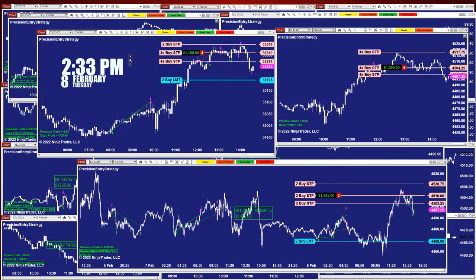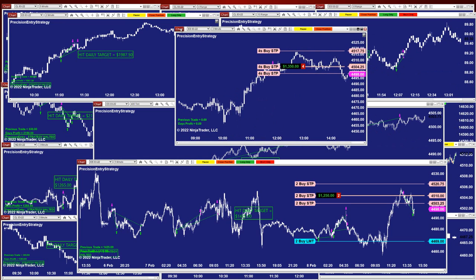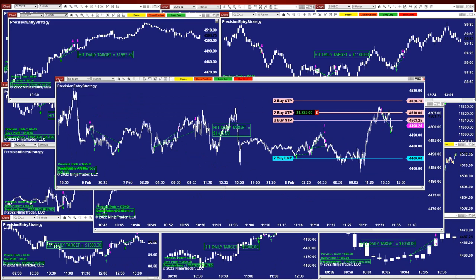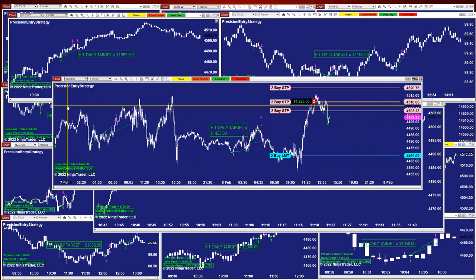It's 2:33 PM on Tuesday and we're done trading for the day, but I just want to cover what happened today. We still have one trade on the five minutes — the ES still has an open position, about to close right now, as you can see.